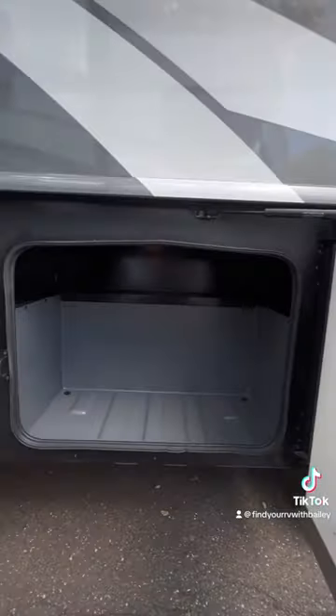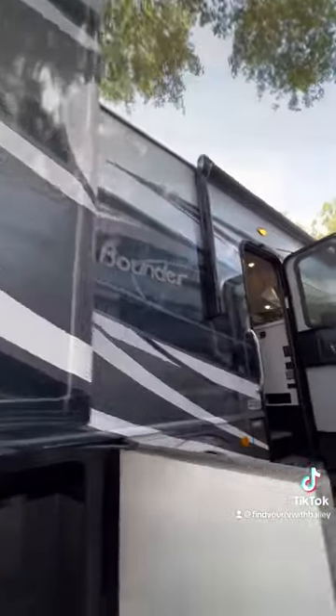Check out all this storage — so much exterior storage. Plenty of room for all your stuff. If you're looking to travel full-time, part-time, or long trips, you have all the storage. It's got slide toppers on top as well.